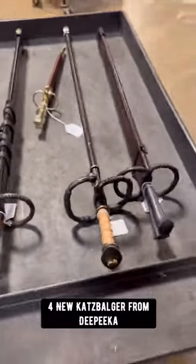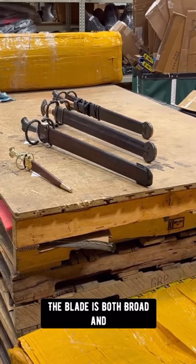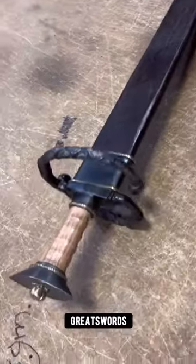Four new Katzbalger from Deepika have been added into our robust collection of German short swords. The blade is both broad and exceptionally durable in its design, which is necessary in an environment in close proximity with weapons as brutish as halberds and great swords.